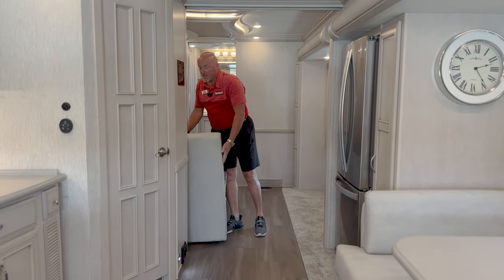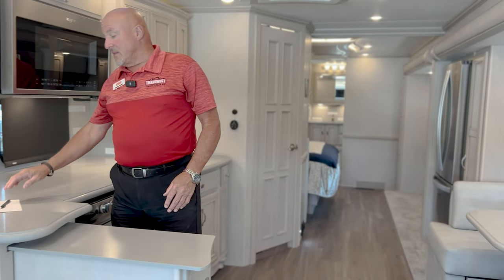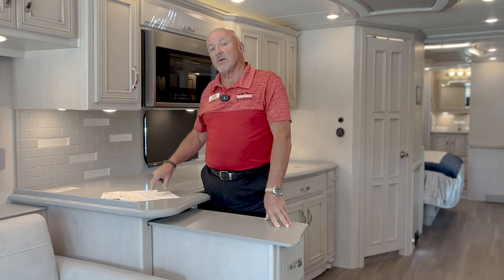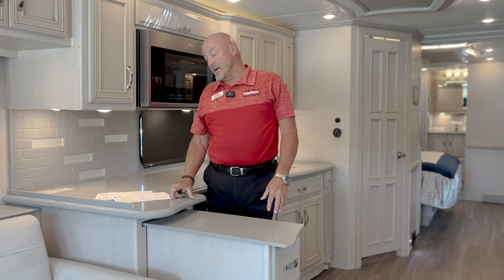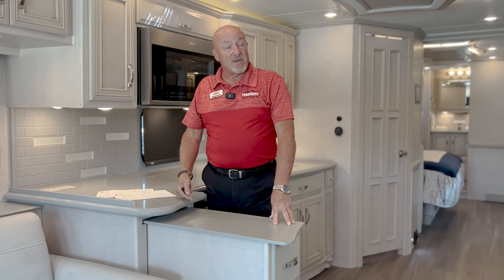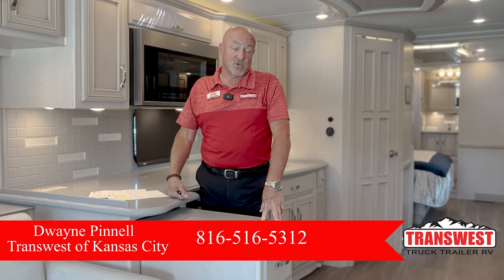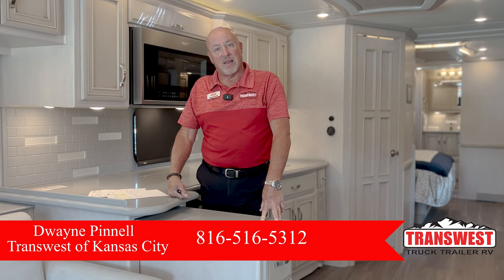This is a great coach as a starter — with plenty of sleeping space for a small family, you can take everyone along. The retail of this coach was $440,025, and we've got it heavily discounted to $329,605. Here at TransWest in Belton, there's a one-time $395 document and admin fee, making it effectively a $330,000 coach versus the $440,000 retail — a $110,000 discount. I hope you'll give me a call. I'm Dwayne. Call me directly at 816-516-5312. You can also text or email me at dwaine.pinnell@transwest.com.